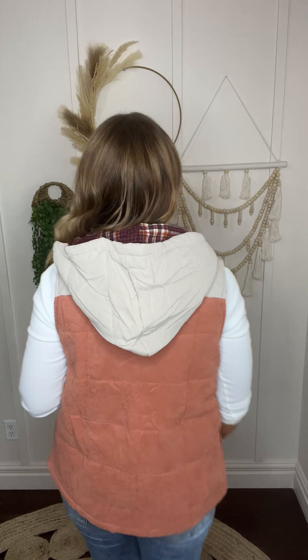Fun little deep pockets, and it's just so soft. I love the quilted look. So much to love about this one, you guys.